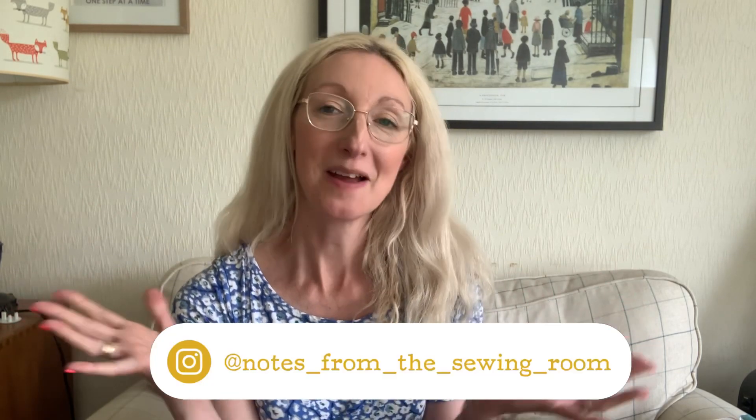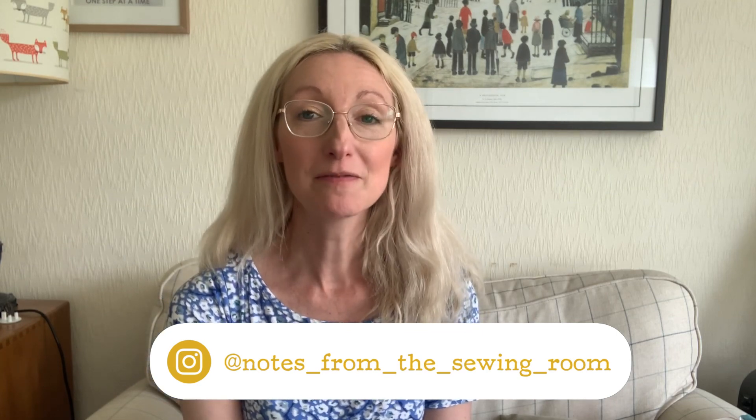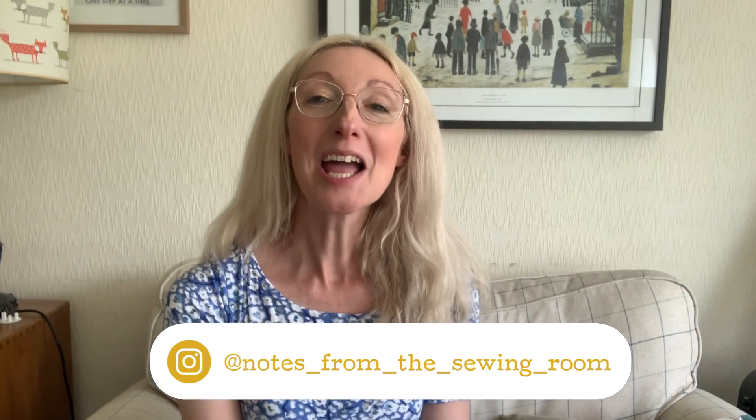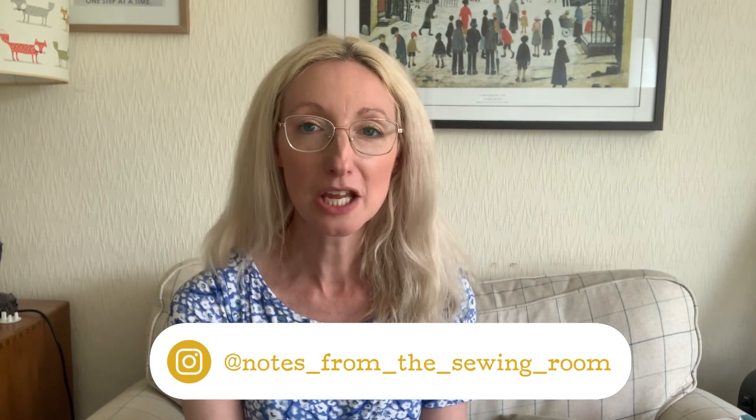Hi everyone, welcome to my channel Notes in the Sewing Room. My name is Becky, thank you for joining me today. Today's video is all about what I made during the month of April. I know I'm a little bit late posting this video but I've just got around to filming it — I'm just a little bit busy and I've got to fit these things in when I can. I hope you enjoy watching today and I've got a few different things to show you.